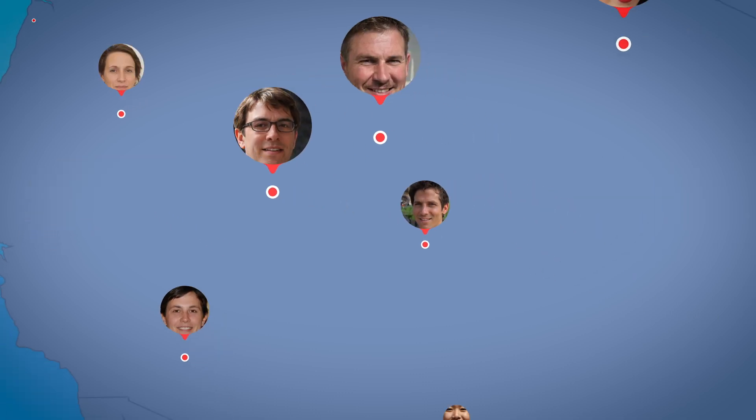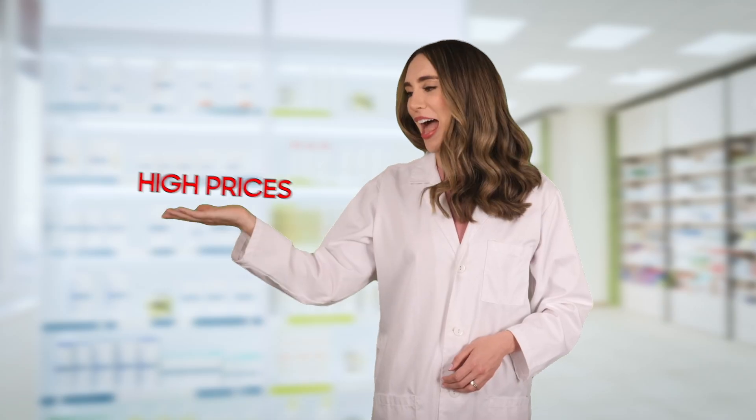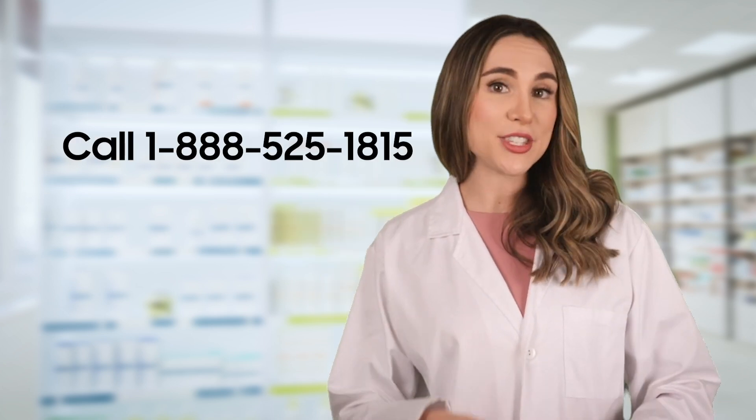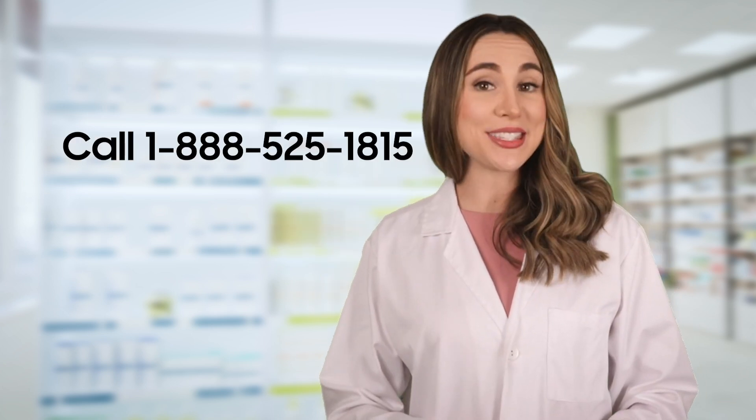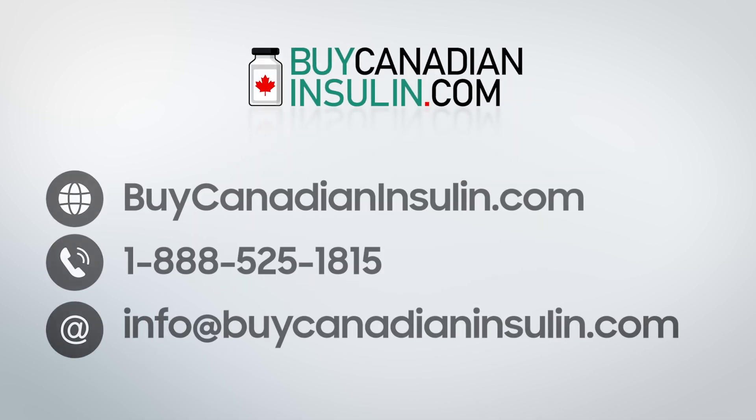Thousands of Americans are already turning to BuyCanadianInsulin.com to save on their medications — why not join them? Don't let high prices stand in the way of your health. Visit our website or call us directly today and see how much you can save. Visit BuyCanadianInsulin.com today. Your health is worth it.